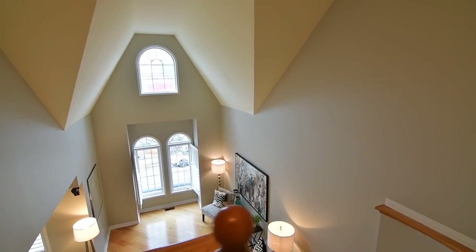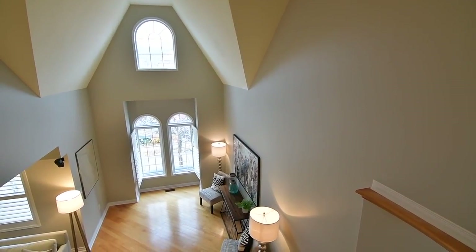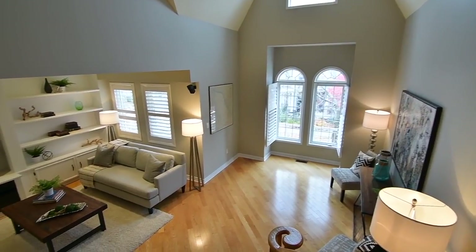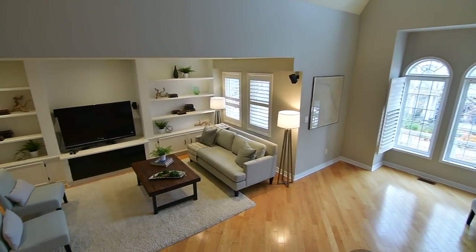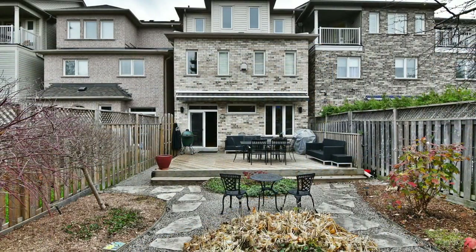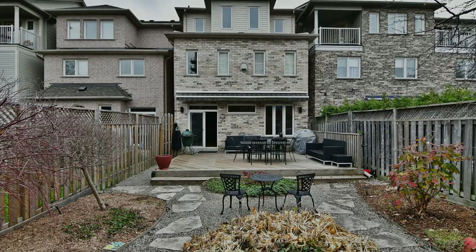Walking distance to both the GO train and subway station, as well as to Danforth Avenue shops, restaurants and entertainment, this home is close to the beach neighborhood, as well as local schools and parks, an arena and a community center, and has easy access to the Don Valley Parkway.